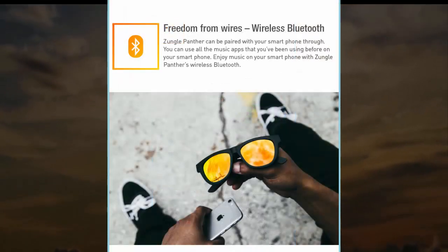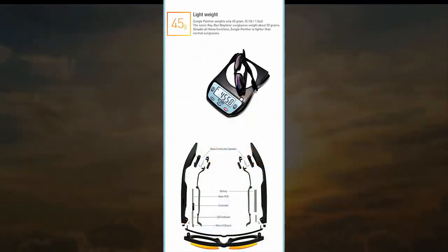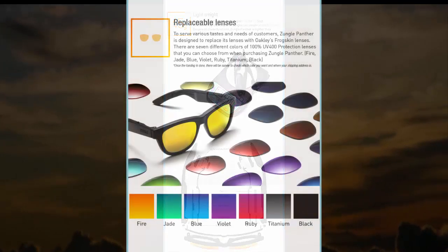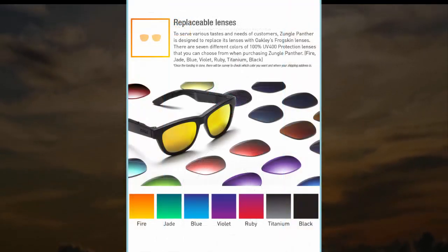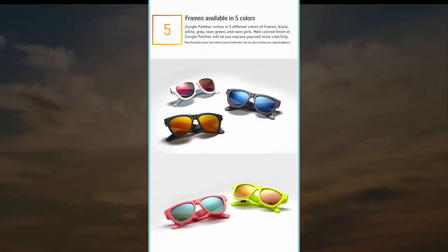The Zungle Panthers are priced at $109 until the Kickstarter campaign ends on July 16th, but at the time of writing there are still a few early bird packs available for $99. The estimated delivery is November this year.